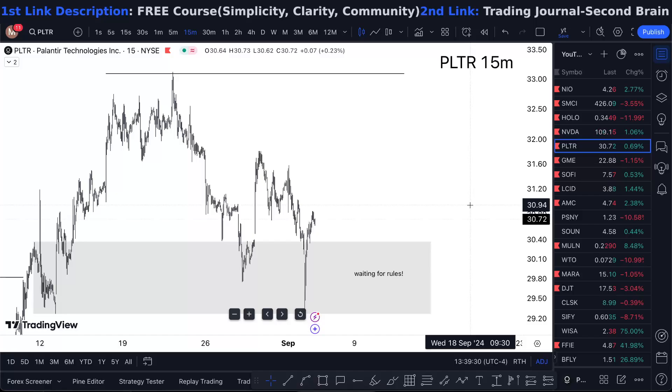We're sitting at $30.07, 0.7% up for the day. Founder Technologies — I'm looking forward to taking this thing higher.